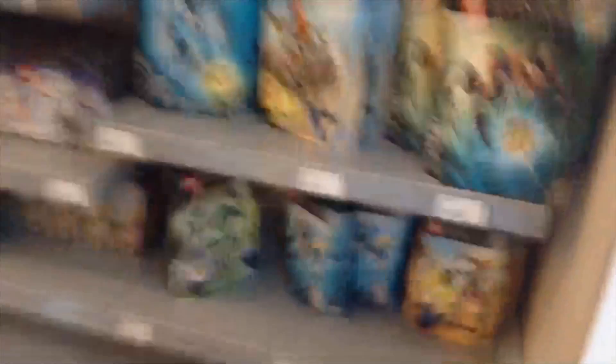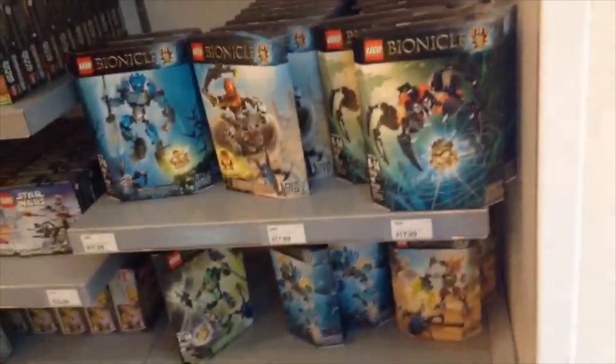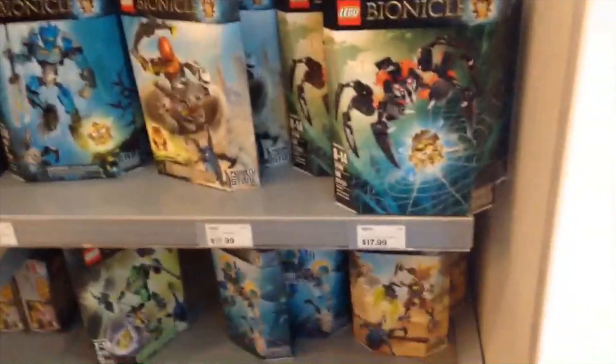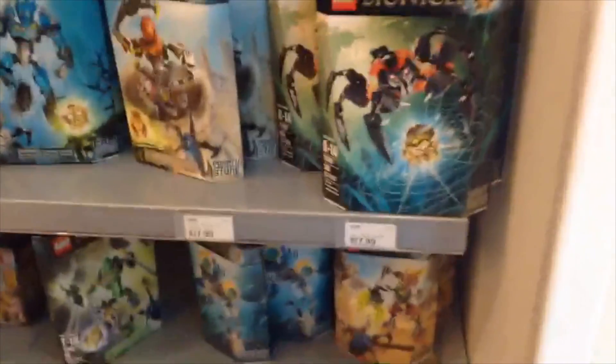Over here we got some Lego Bionicle sets. They're new in 2015 — well, we first found out in 2014, like in the last magazine. So yeah.